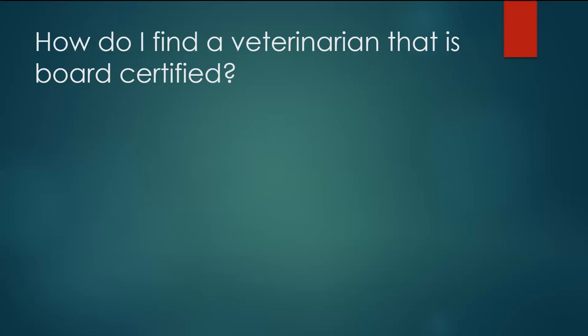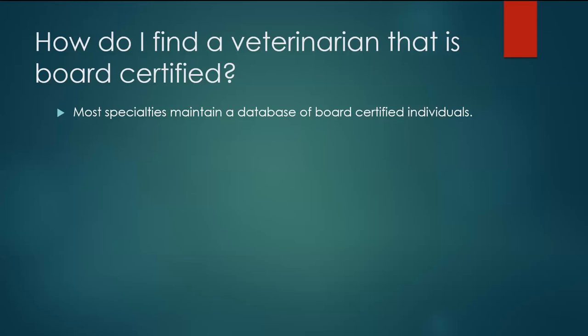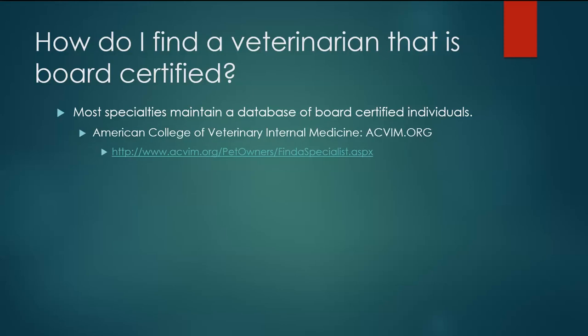The final question is: how do you find a veterinarian that's board certified? If your dog has cancer and you want an oncologist, are there resources to help you find one? Most specialties do maintain a database of board certified individuals, usually accessible to the pet-owning public. For the American College of Veterinary Internal Medicine — which covers medical oncology, cardiology, neurology, and other specialties — their web address is acvim.org, and they have a pet owner section with a 'find a specialist' application that lets you enter your geographic data and find the closest specialist to you.